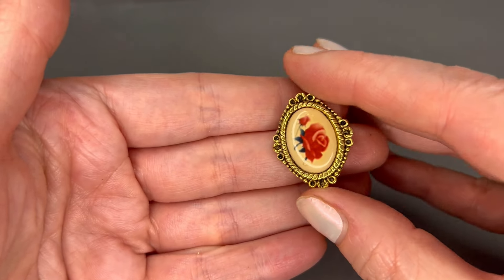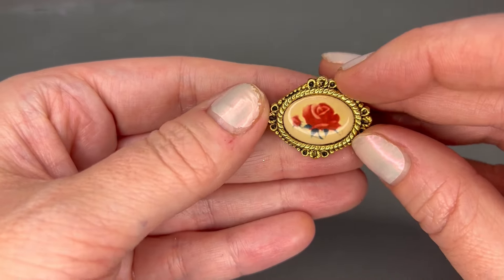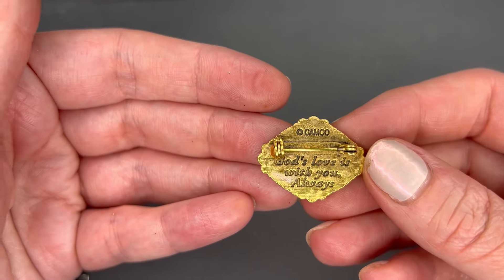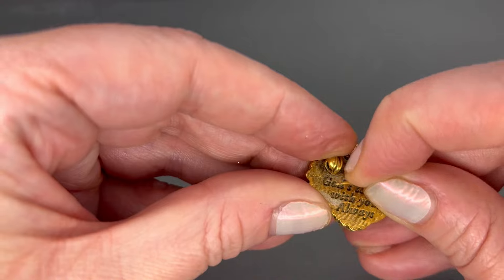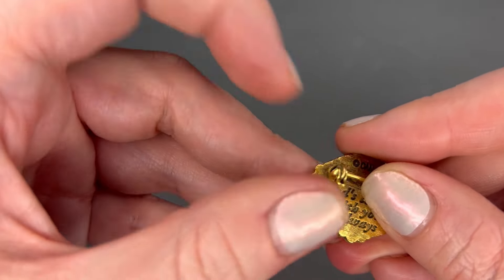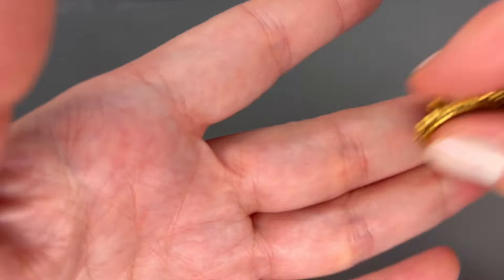We have another brooch here with a flower center — really small. This one is marked Hamco: 'God's love is with you always.' It does have a working pin. We'll just do $2 on that one — it's real tiny.